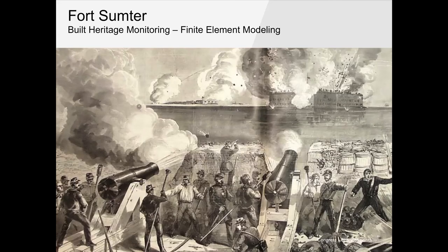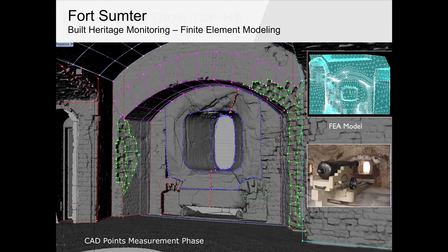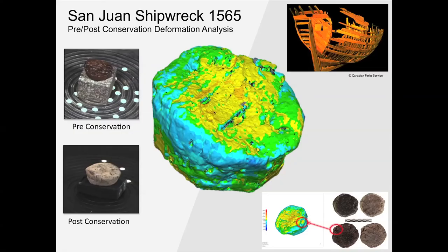Quickly covering other projects: at Fort Sumter we did a 3D scan of the entire fort, created finite element models of the most damaged sections, and a traverse survey accurate to about a millimeter. There's also deformation analysis of the San Juan shipwreck corks — we put them through subcritical drying, monitored deformation, and could see the heat map spots showing where the subjects changed, plugging that directly into the archaeological record.